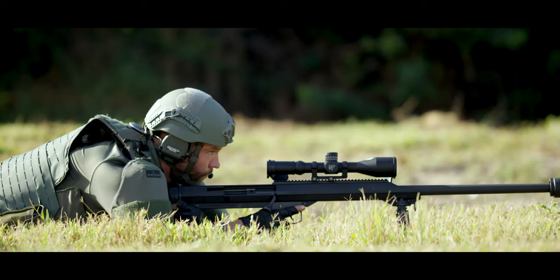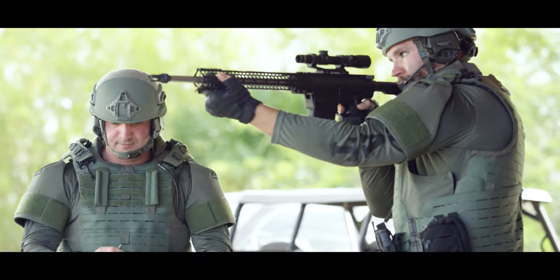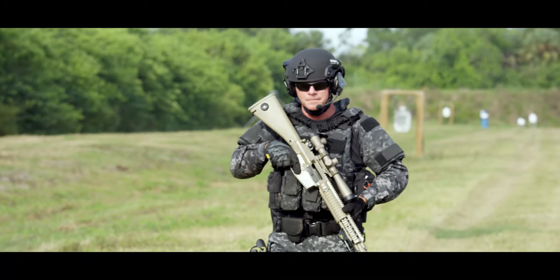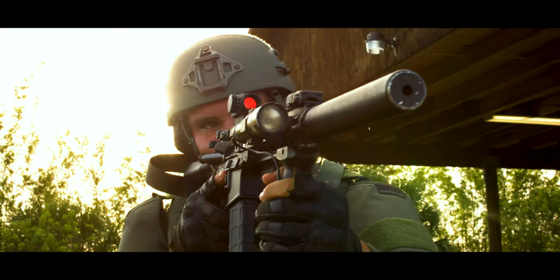Pinpoint accuracy is achieved as a result of high tolerance manufacturing and a more efficient powder burn due to the insulating properties of our polymer. PCP Tactical has reinvented ammunition for the modern warfighter.